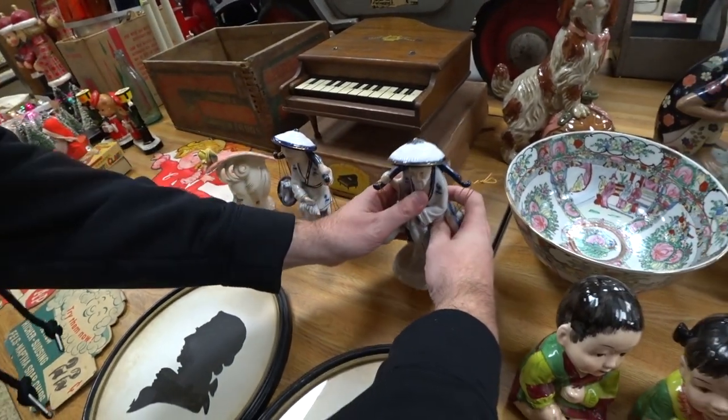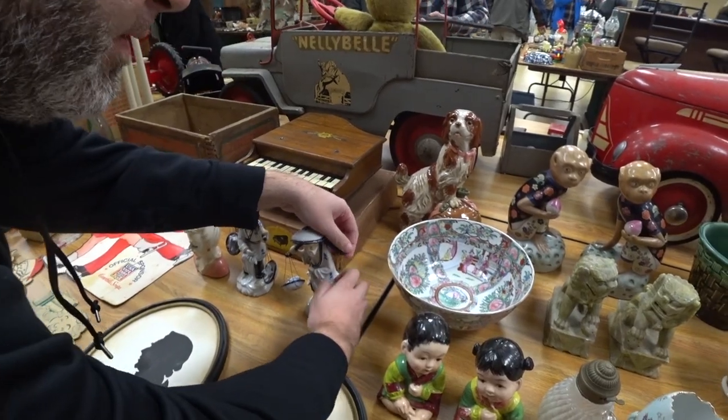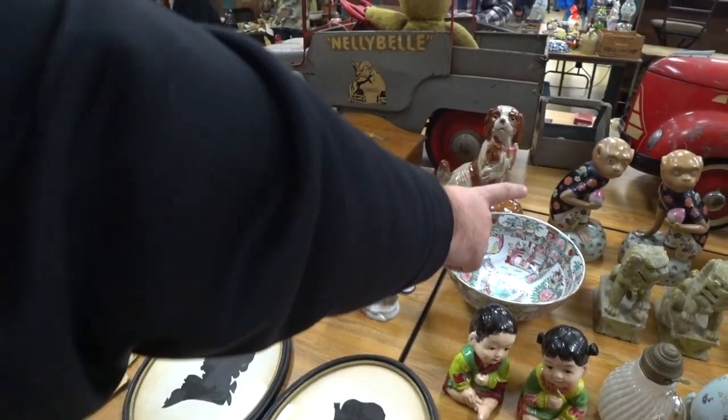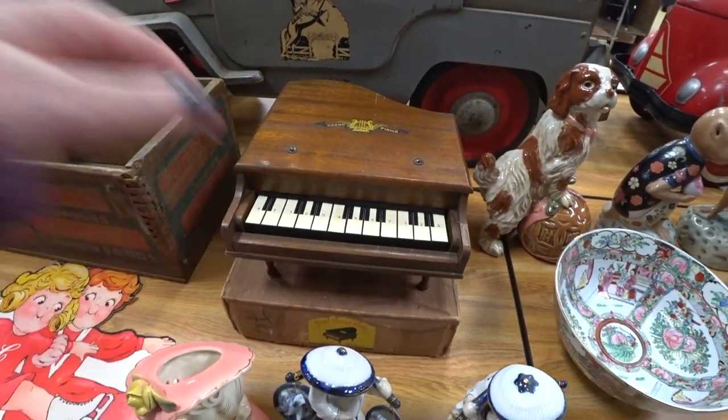It gets kind of crazy sometimes — you just never know. There were a lot of cool little figures right here on this table. I tried to get the food dogs, but again they sold too high. The monkeys were awesome as well as the little dog.